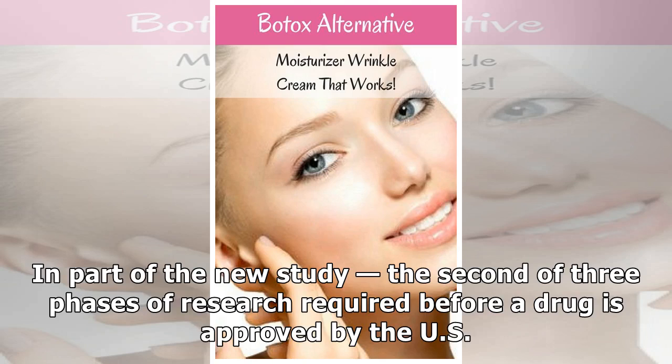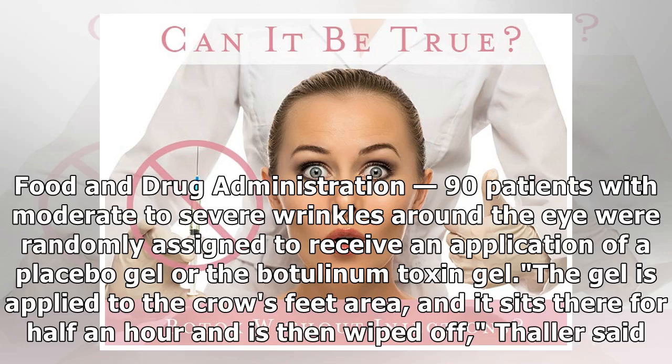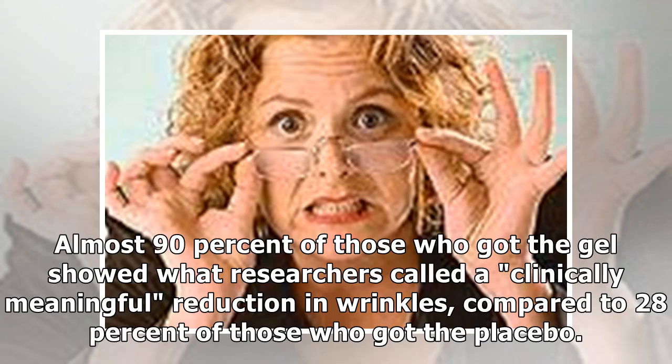In part of the new study — the second of three phases of research required before a drug is approved by the U.S. Food and Drug Administration — 90 patients with moderate to severe wrinkles around the eye were randomly assigned to receive an application of a placebo gel or the botulinum toxin gel. Almost 90% of those who got the gel showed what researchers called a clinically meaningful reduction in wrinkles, compared to 28% of those who got the placebo.